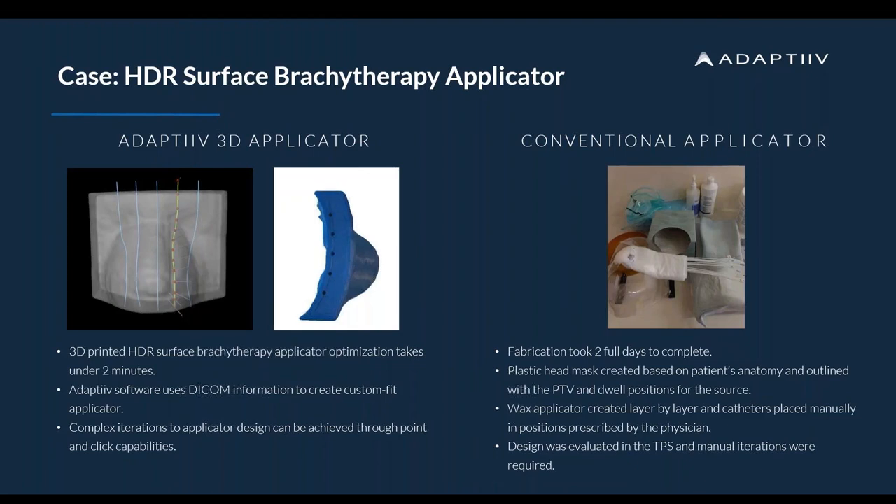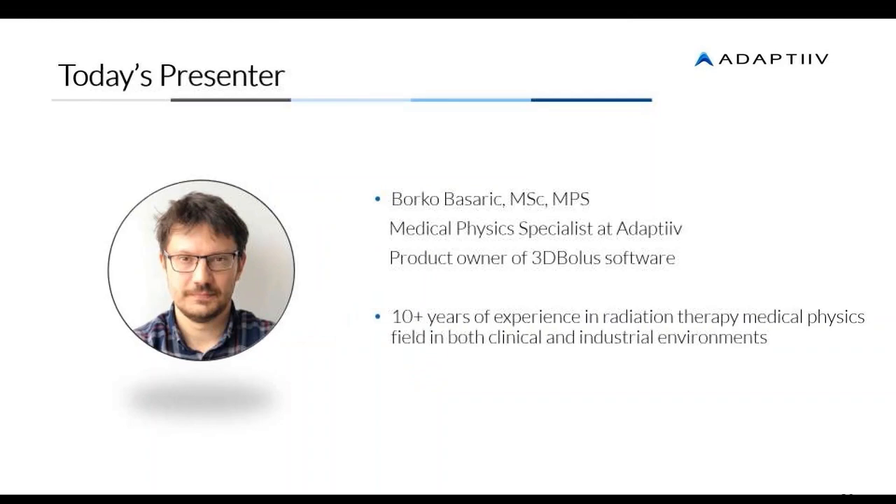Compared to the traditional wax layer-by-layer approach, the time and manual iterations are not ideal. So without further ado, I'll introduce our presenter today — his name is Boriko Basaric, a medical physics specialist here at Adaptive. I won't steal too much of his thunder, so I'll hand the screen over to him now.